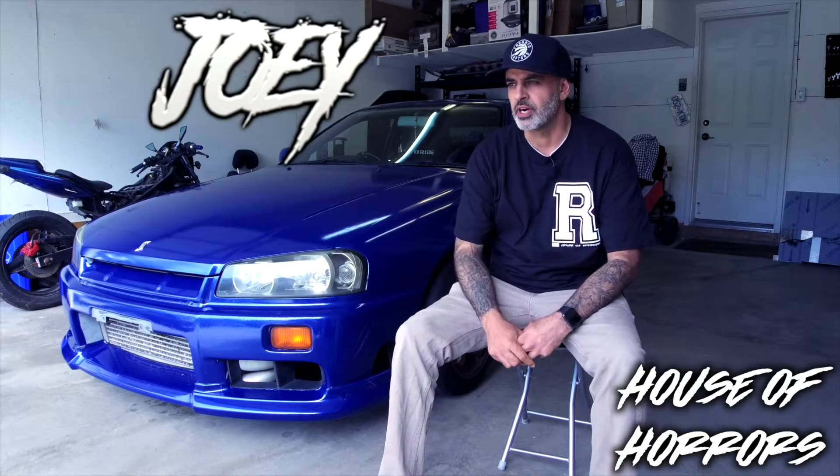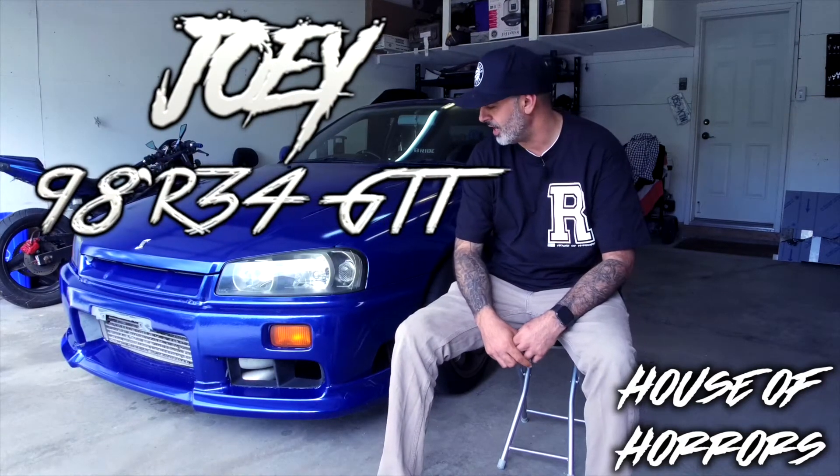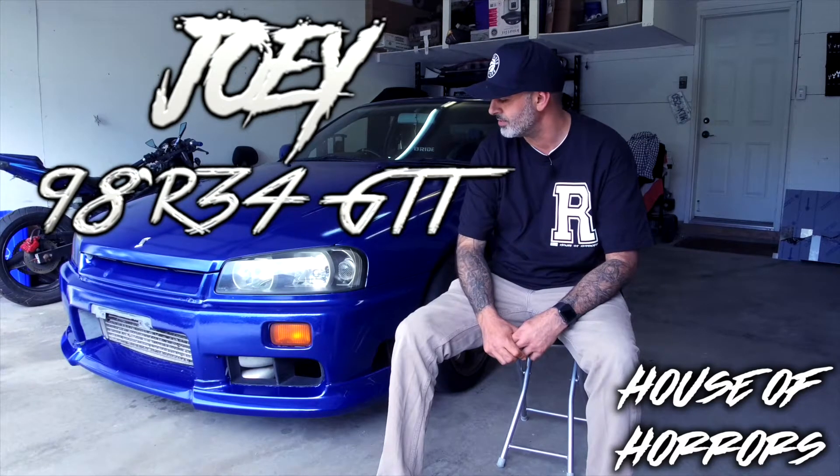Hey, my name is Joey, 38 years old, and this is my '98 Nissan Skyline R34 GTT.